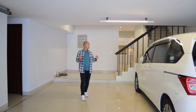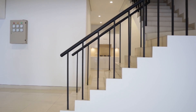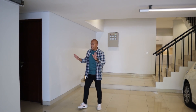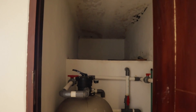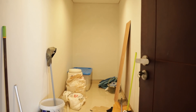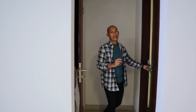Langsung dari garasi terlihat area servisnya dan tangga kedua yang menuju ke area ruang utama. Di area garasi ini, di sisi kanan langsung ketemu ruang mesin kolam renang, kemudian ada gudang. Gudangnya ukurannya sekitar 10 meter persegi.